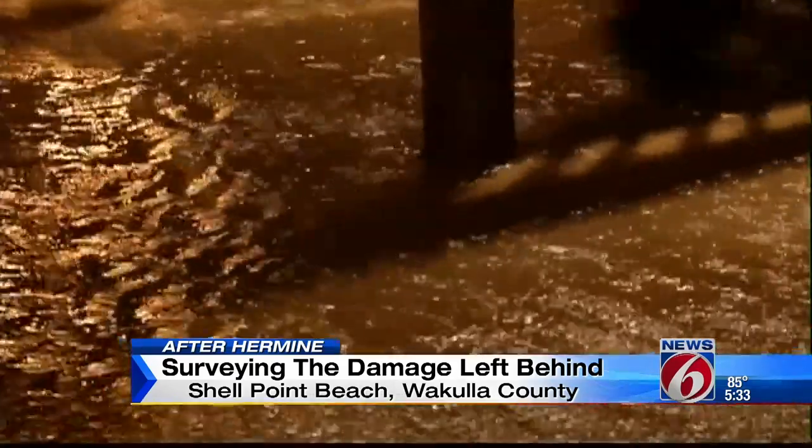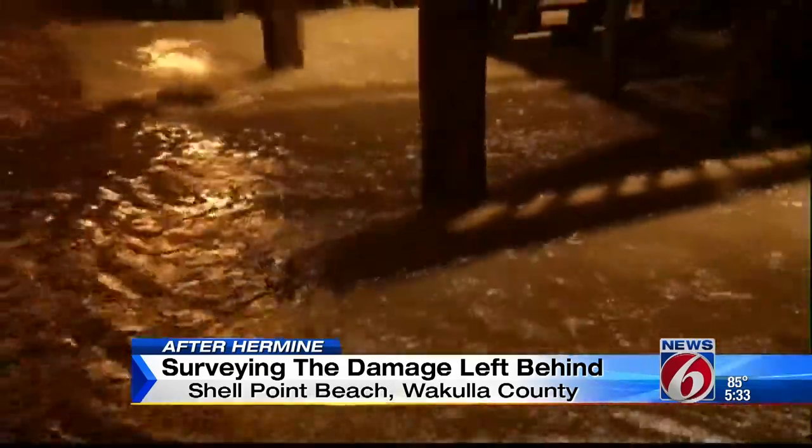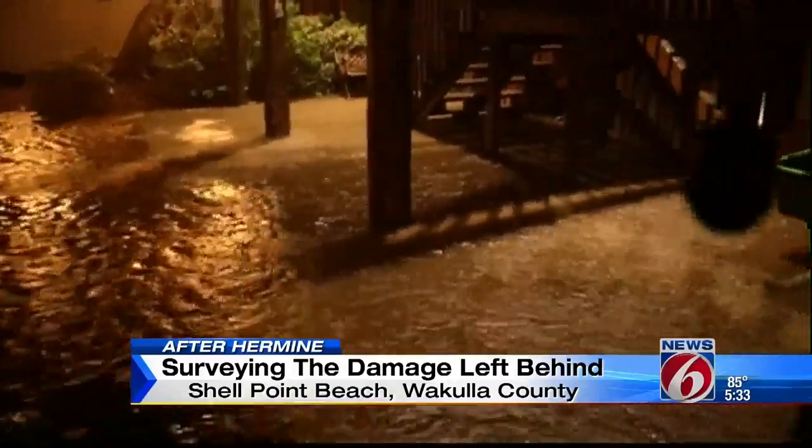We knew the water was going to come up, we just didn't know how far. But he saw how fast the water was coming up around 11 o'clock last night when he went back to his house to get his cats. At one point, it came up a foot in 20 minutes.